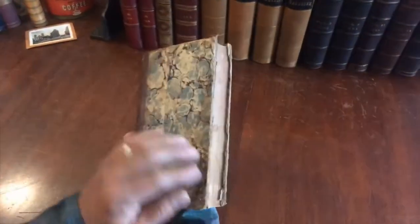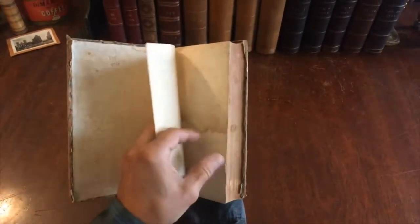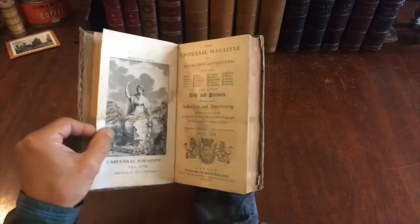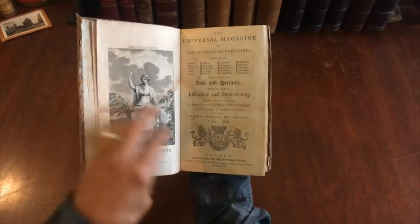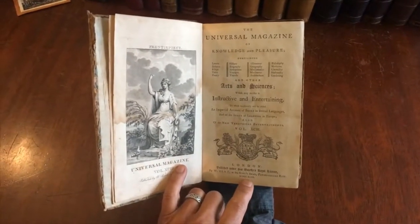It is in fact a bound volume of a monthly periodical. There are nine plates within it. There's a description of Washington DC as well within it. Here we see the title page — London, 1793.